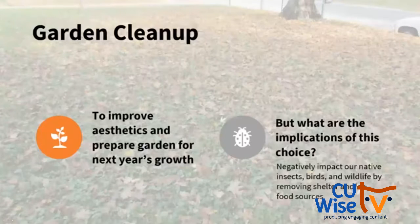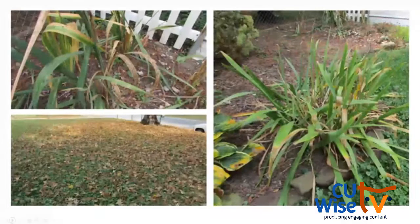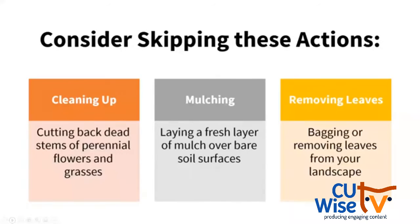At this time of year, garden cleanup can improve aesthetics and help prepare the garden for next year's growth, or remove diseased plant material. But we need to think about the implications of that choice, because some actions have the potential to negatively impact our native insects, birds, and wildlife by removing shelter and food sources. Here are some pictures from my yard last year in mid-October — my sugar maple had nearly dropped all its leaves, lots of fallen pine needles, and all my plant material was spent and not looking great.